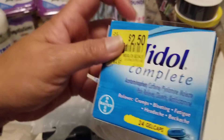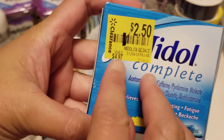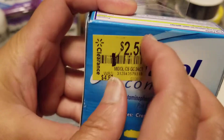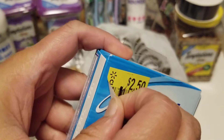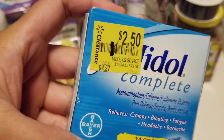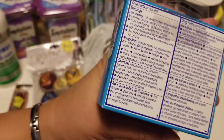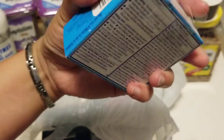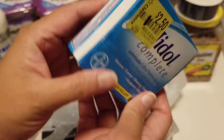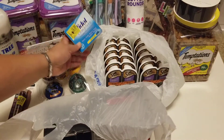I also got this Midol Complete — it comes in 24 gel caplets. The retail price was four dollars and 97 cents and it was marked down to two-fifty, so I picked it up for my cramps. It has a best-by date of March 2021, so it has a good shelf life.